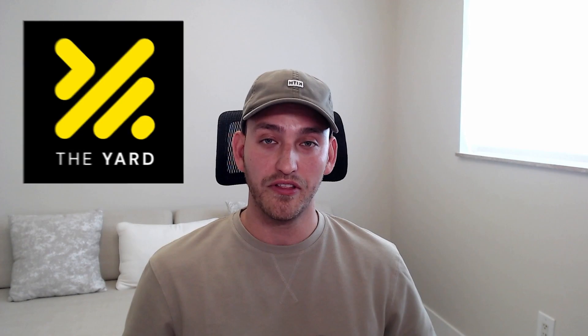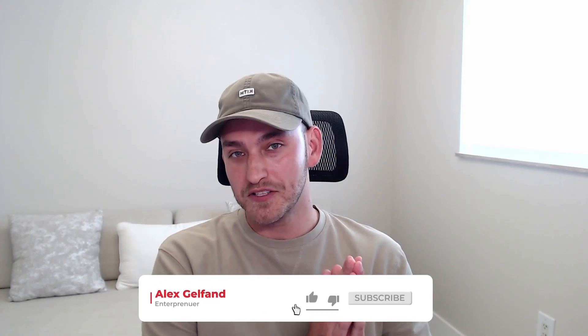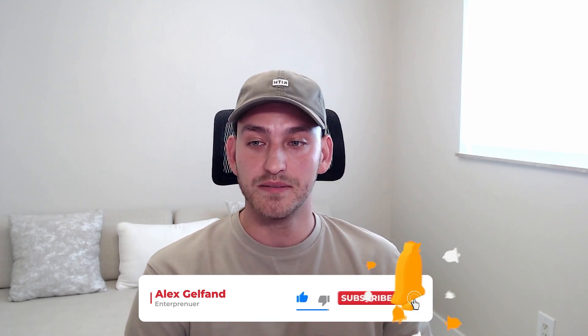I have another video on my YouTube channel where I go into 10 different categories and 10 different products, basically showing you there are no limits here. If you're interested in learning more, my business partner John and I have a Discord called The Yard with a product review channel where people post products daily and the community gives feedback — essentially a Rolodex of products you should or shouldn't be testing. Please like and subscribe, and I'll see you in the next one.